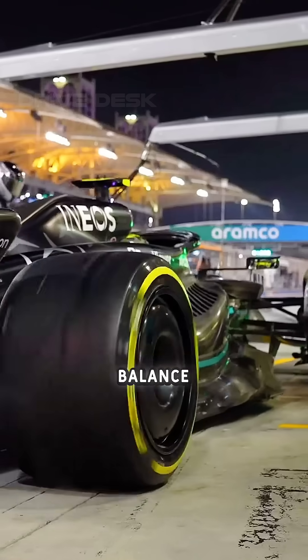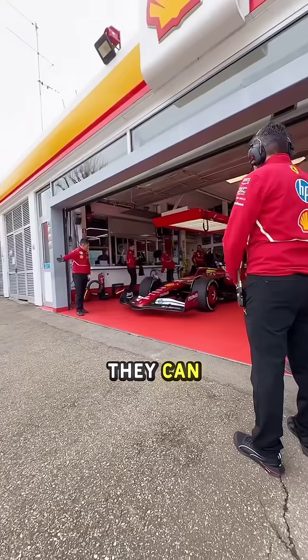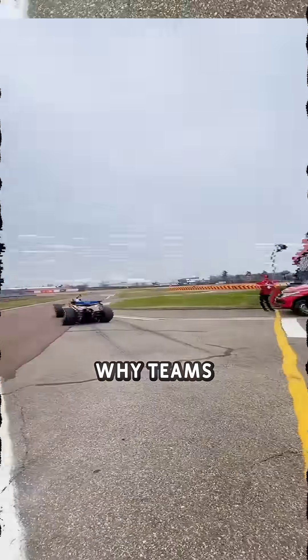Number two: yellow tyres. A perfect balance option — not as fast as softs, not as slow as hards, but a mix of both. They can last around 25 to 30 laps, which is why teams mostly use them in the middle phase of a race.